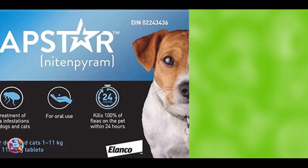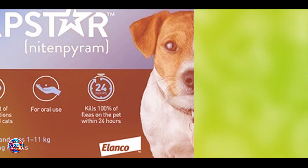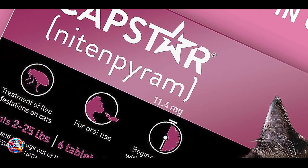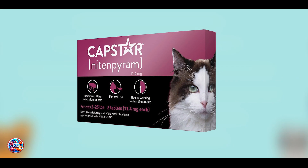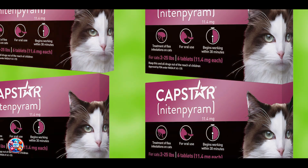Capstar's fast-acting nature provides rapid relief from flea bites and can be used in conjunction with other long-term flea control products. Its ability to deliver quick and effective results makes it a crucial tool in the fight against flea infestations. Regular use in acute situations or integrated with a comprehensive flea control regimen can keep your dog comfortable and flea-free.